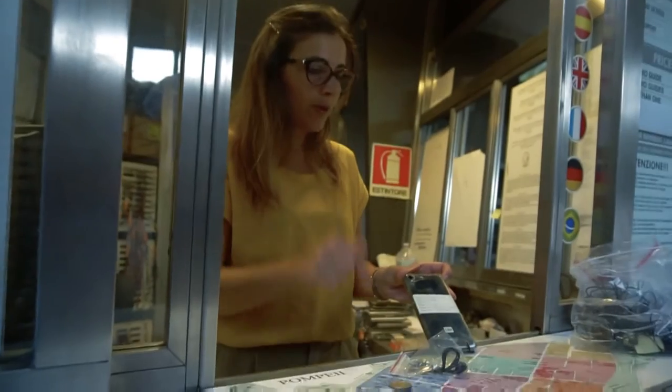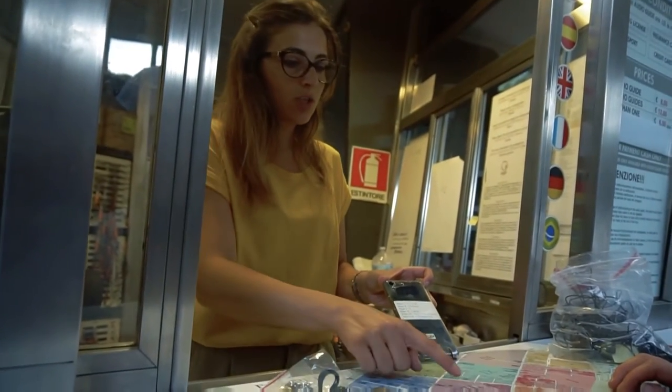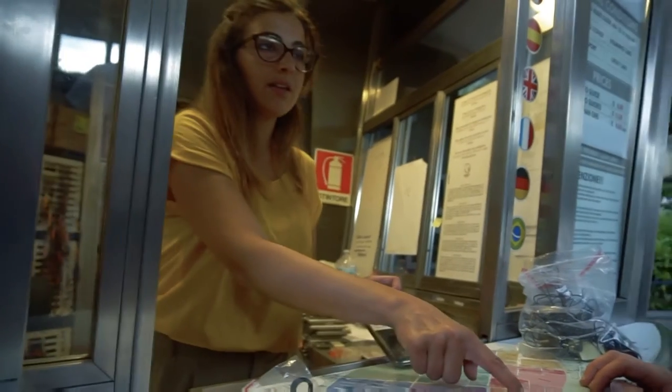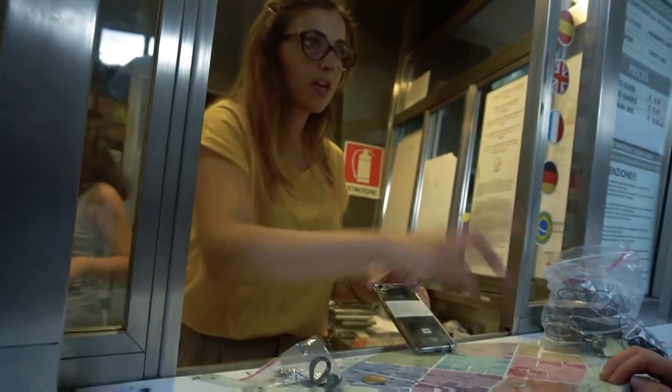On the back you have the list of places that you can find open today. Usually we suggest the four, seven and eight — the forum and the theatres — because these two take two hours.